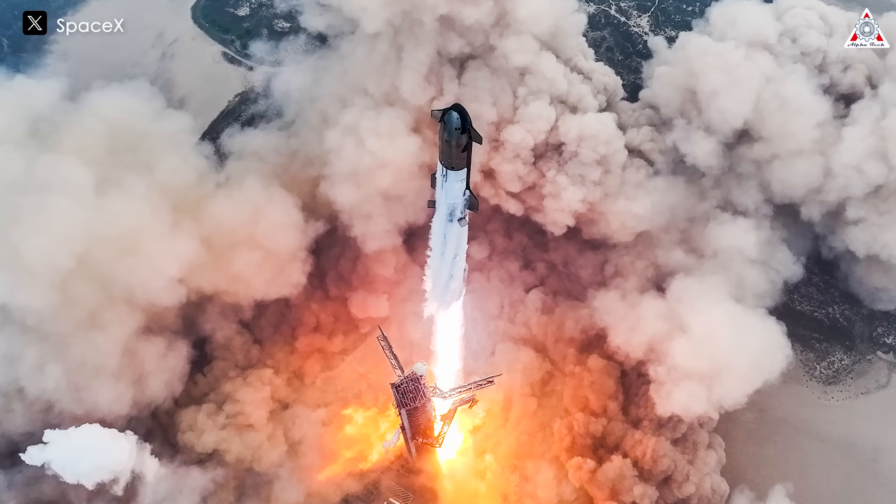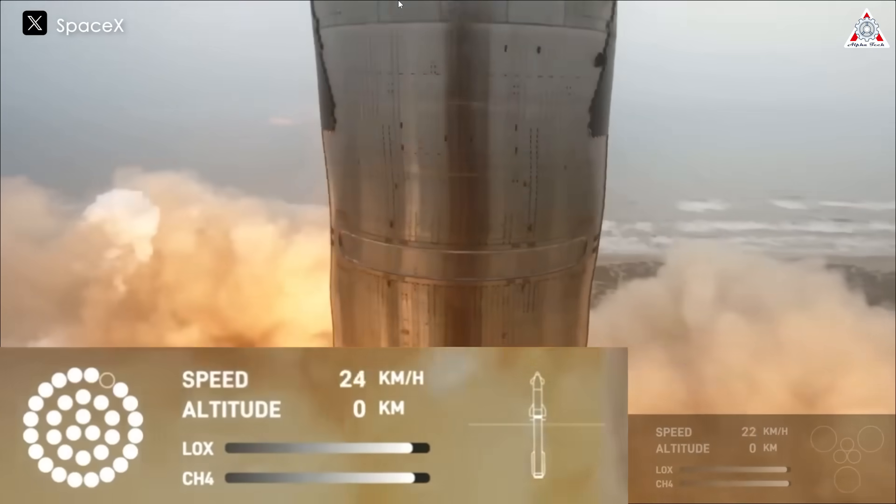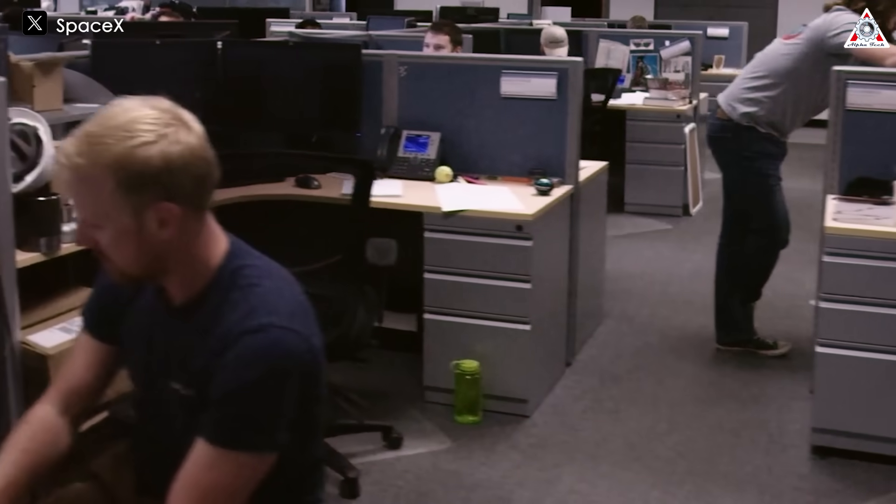Right from the moment Starship ignited and lifted off, the graphics displayed at the bottom left corner of the screen showed an outer ring engine shutting down at the 5th second. SpaceX did not mention this issue, but we can propose some plausible reasons.